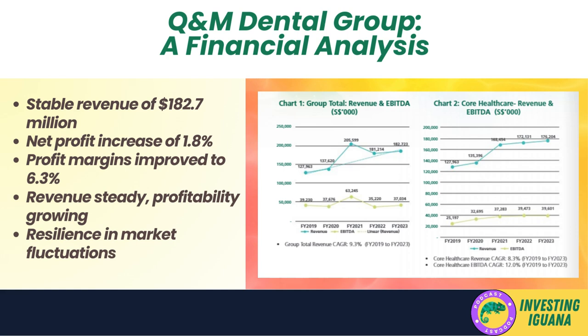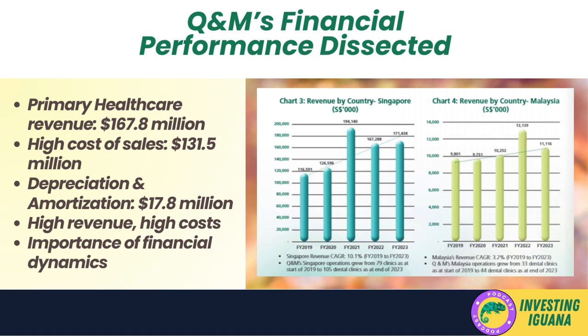Now let's shift our focus to the net profit attributable to shareholders. There was a slight increase of 1.8 percent, bringing the total to $11.5 million dollars. This increase, albeit small, is a positive sign — it shows that the company is not only generating revenue but also successfully translating it into profit for its shareholders. Lastly, profit margins saw a minor improvement, moving from 6.2 percent to 6.3 percent, suggesting the company is becoming more efficient at converting sales into actual profit. While revenue remained flat, the company showed promising signs of growth in net profit and profit margins.